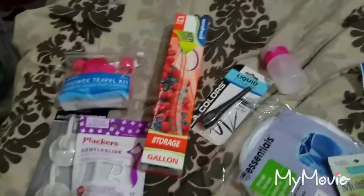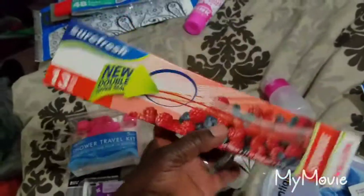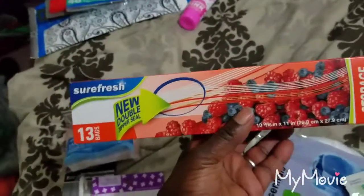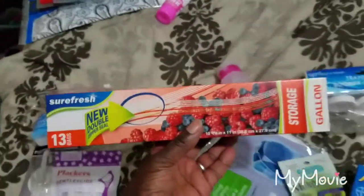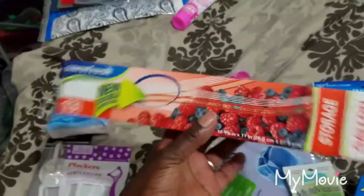I was looking at a YouTube video and they suggested getting Ziploc bags. These come in handy for wet bathing suits, if you're at the beach and collect shells, or if you take some food off the ship. They just come in handy for a variety of things, so I plan on taking those with me.